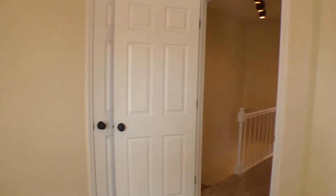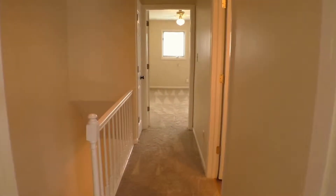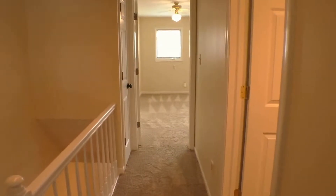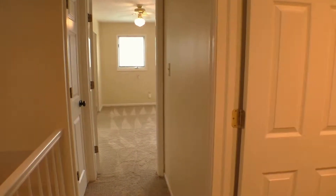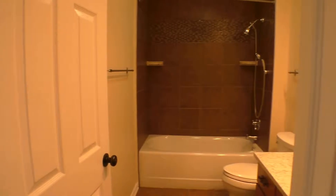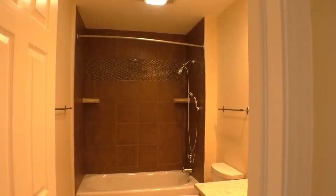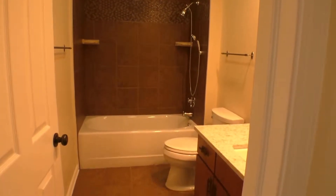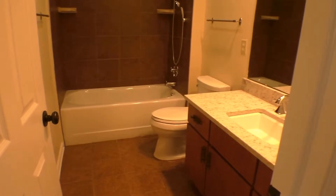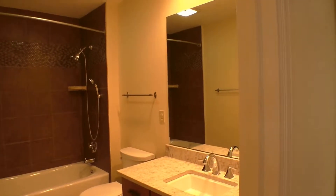Coming back out into the hallway, straight ahead is the master bedroom. To our right is a lovely bathroom — beautiful tile woodwork, updated tile flooring, and granite countertops on the counters. It's a really nice look.